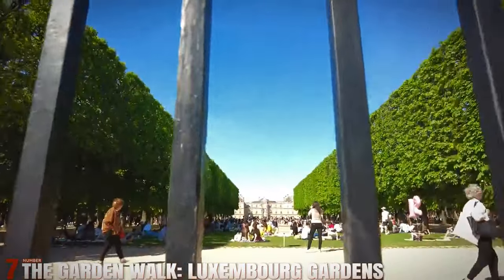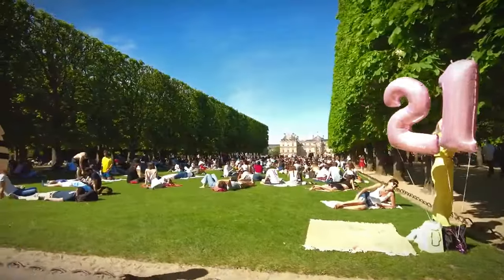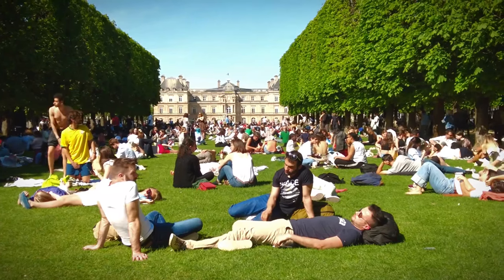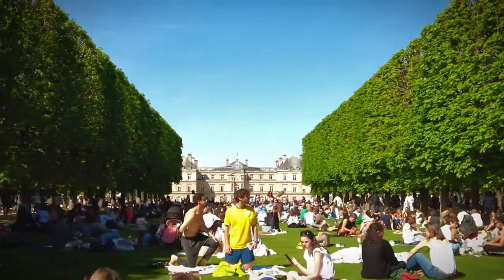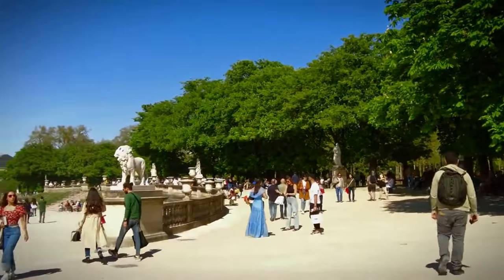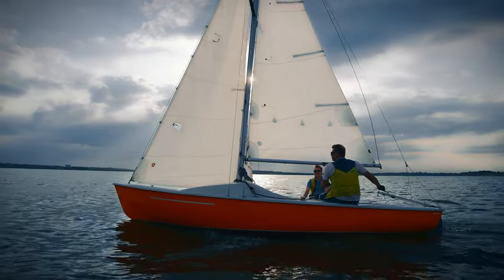Number 7: The Garden Walk — Luxembourg Gardens. One of the most beautiful parks in Paris, the Luxembourg Gardens offers a peaceful escape from the hustle and bustle of the city. Start your stroll at the impressive Luxembourg Palace and wander through the meticulously manicured gardens. Enjoy the statues, fountains, and flower beds, and watch the local Parisians playing chess, tennis, or sailing toy boats in the pond.